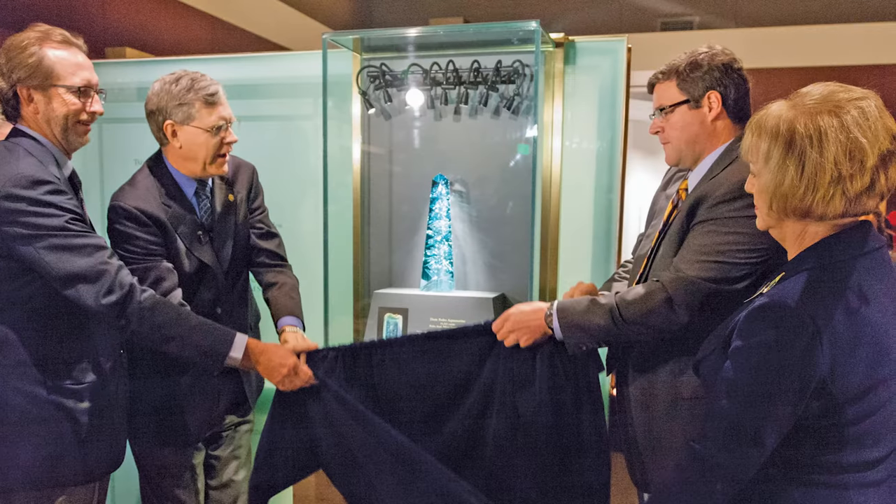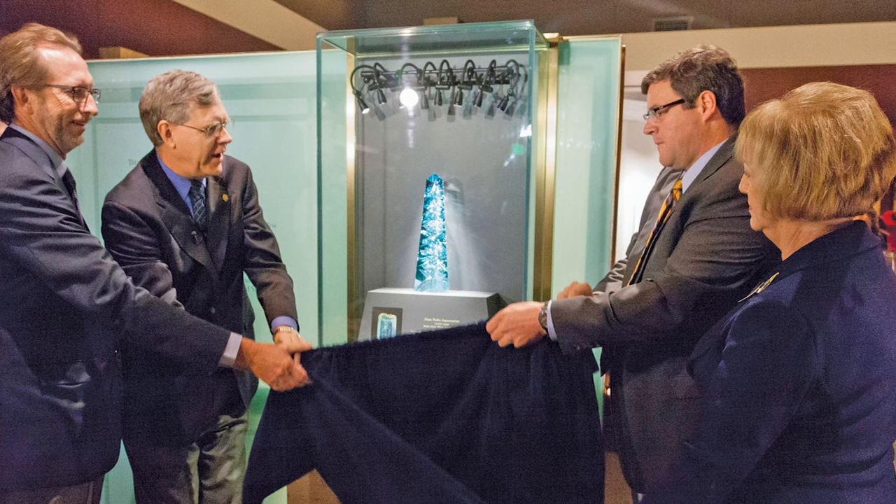This one-of-a-kind piece is incalculable in value, but it may have been faceted into jewelry if it weren't for American gem collectors Mitchell and Bland, who acquired it in 1999 to prevent that from happening. The pair donated it to the Smithsonian in 2011, where it stands tall to this day.